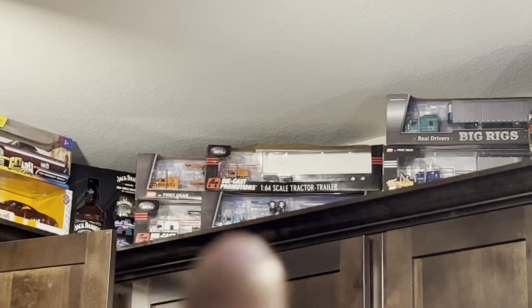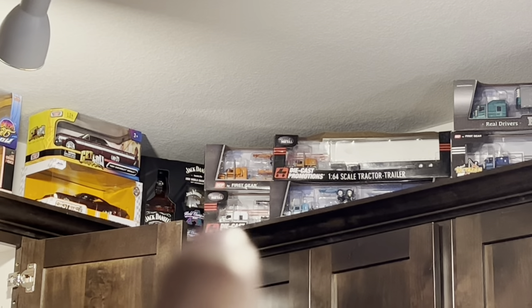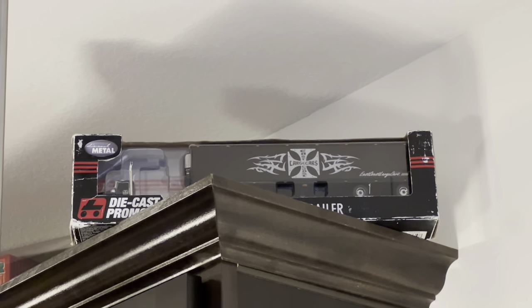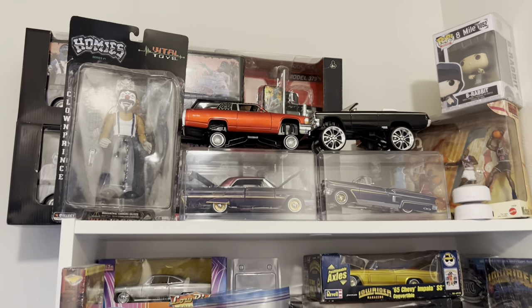I forgot the Peterbilt on that one. Baby blue low boy, orange low boy. And that's the one that everyone wants — that Kenworth W900 low boy. I almost forgot this baby right here — an East Coast large car, A-cap. And right here is all my lowrider collection.